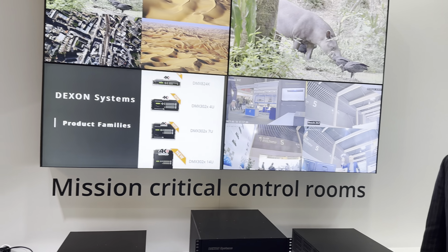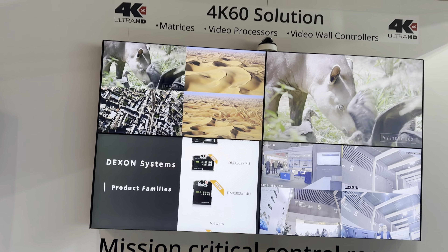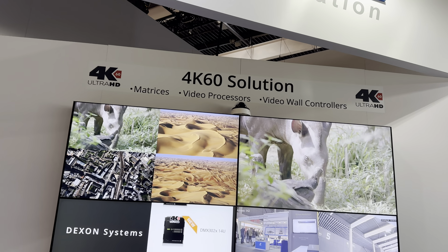This is the ISC 2023 exhibition in Barcelona. We are on the Dexon Systems booth, number 5J220. We are exhibiting the newest products like video wall controllers, video processors, and matrix features during this exhibition.